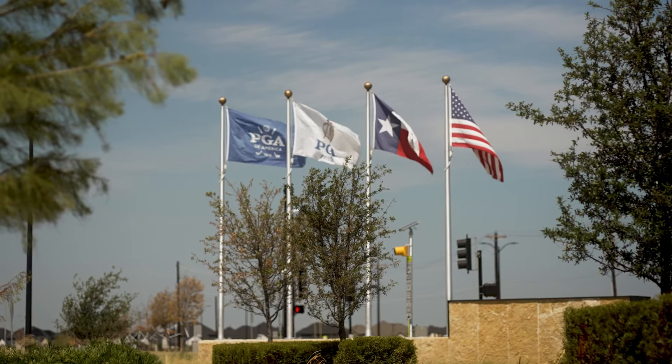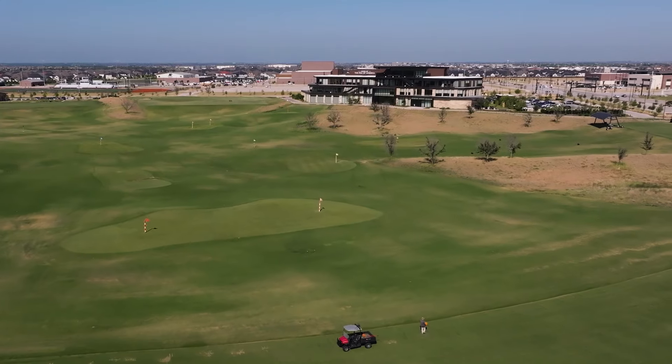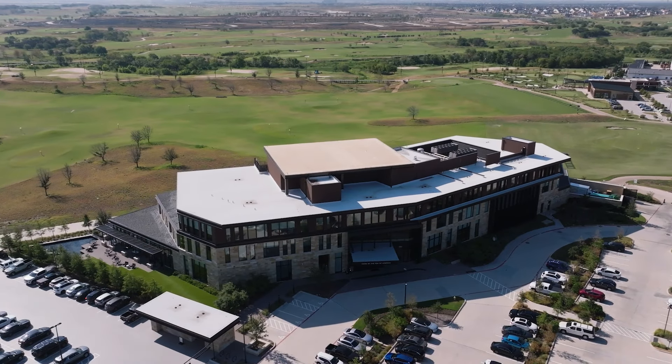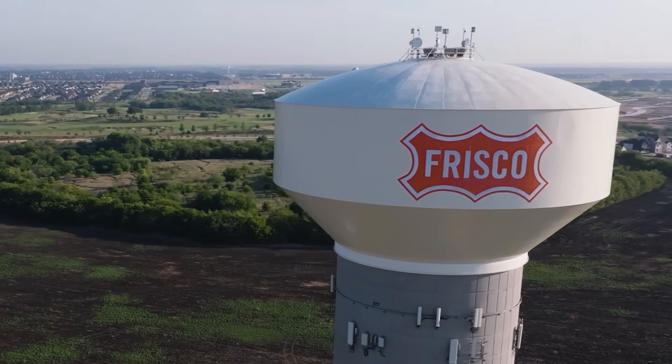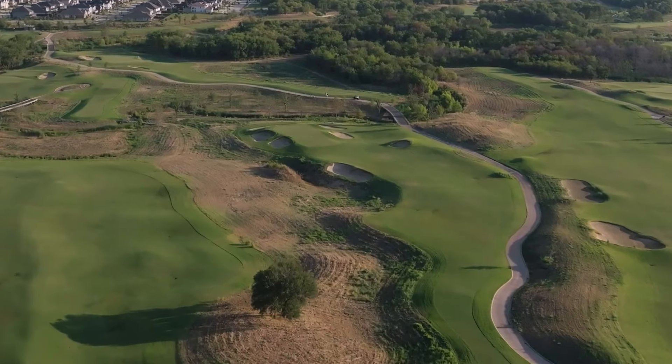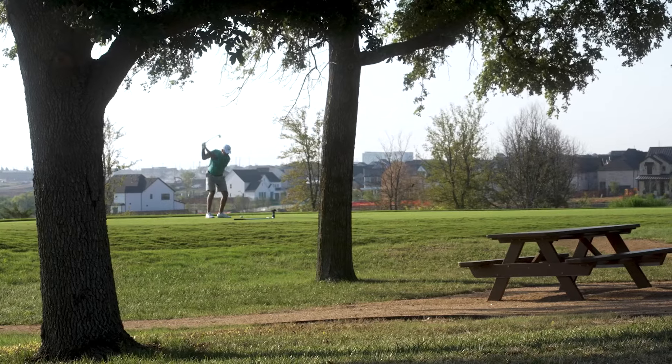Our company, the PGA of America, was looking to relocate our facility from Palm Beach Gardens, Florida. It was an opportunity for us to relocate our headquarters and build an amazing facility that we could certainly showcase and help grow our mission, which is serving our members and growing the game of golf.